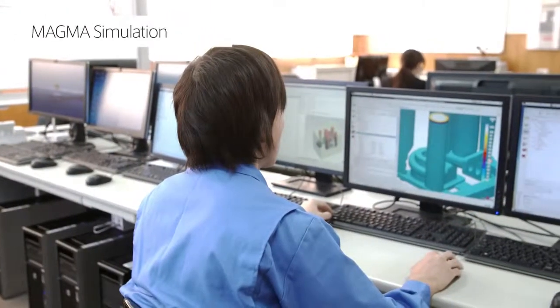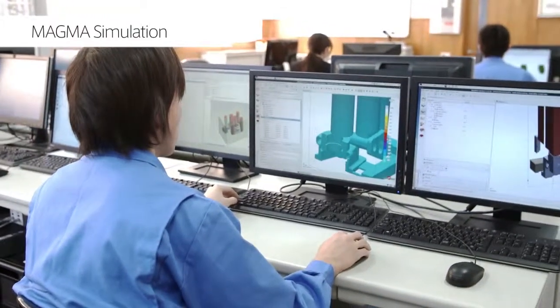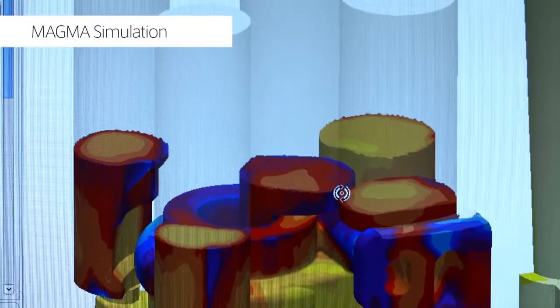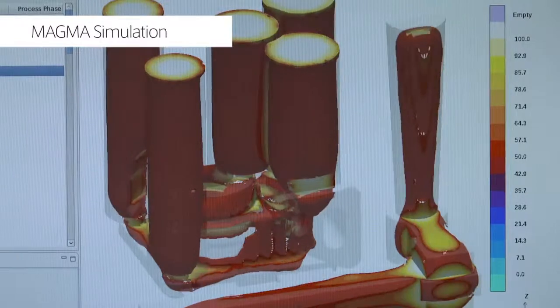We also perform casting simulations using MagmaSoft, which allows us to simulate the flow when molten metal is poured into a mold and the process of solidification, and to thereby determine the optimal casting method.